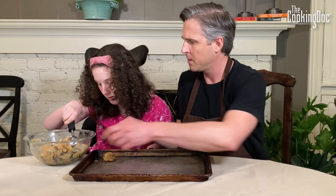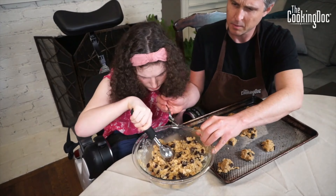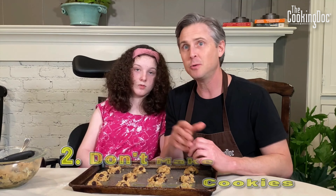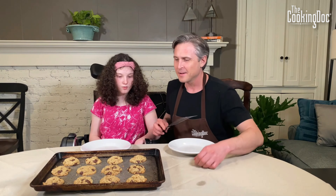We're making tablespoon-size cookies — perfect. Now, we're not going to do anything healthy today, but we do have three tricks to keep these relatively healthy: number one, you make small cookies; number two, you don't make the whole batch — you freeze the rest of the cookie dough; and number three, you eat only one cookie at a time. These are going to bake at 325°F for about 12 minutes.